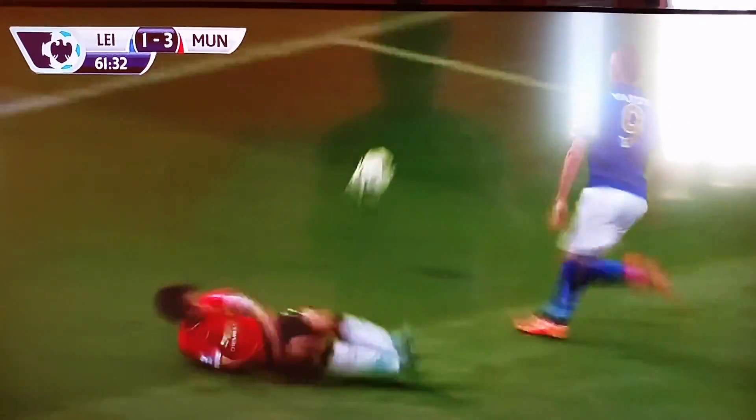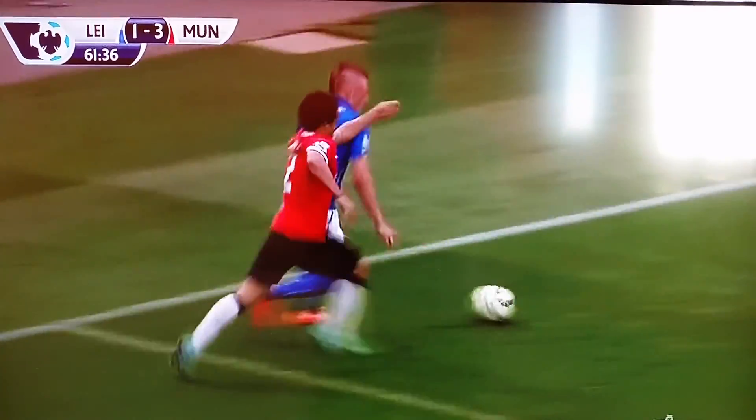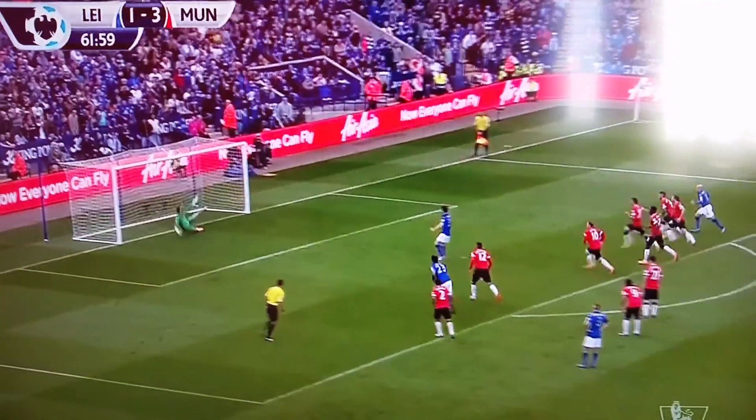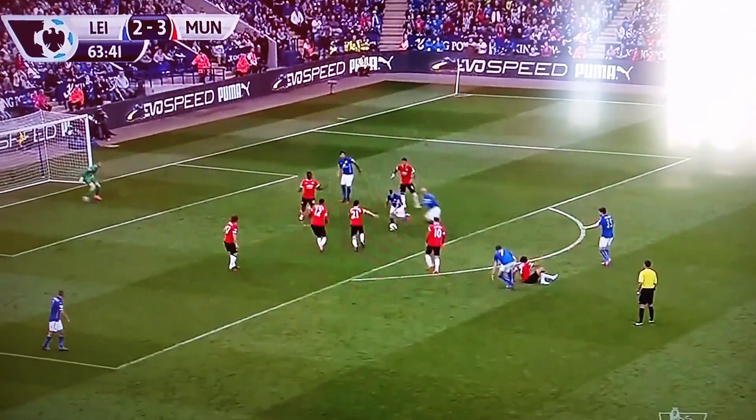66th minute — Vardy. He pushes past Raphael, no call made there. But then Raphael gets up and brings down Vardy in the area — penalty. He went down easy in his run, and Raphael looked as though he was fouled prior to that. But it's in the back of the net, the referee's opinion. 3-2, David Nugent makes it 3-2.